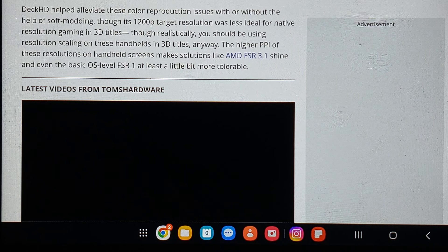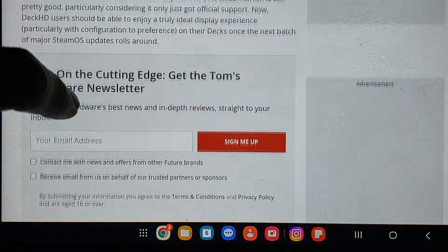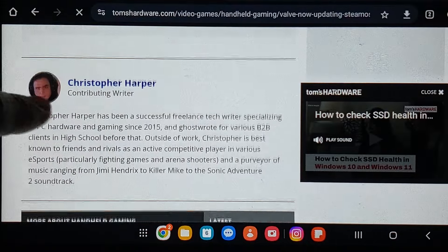Deck HD helped alleviate color reproduction issues with or without self-modding. Though its 1,200 pixel target resolution was less ideal for native resolution gaming in 3D titles, realistically you should be using resolution scaling on these handhelds in 3D titles anyway. Deck HD's estimate has been adjusted to 87% sRGB, which is still pretty good. It'd be great to upgrade to 1,200 pixels to get more from your screen.